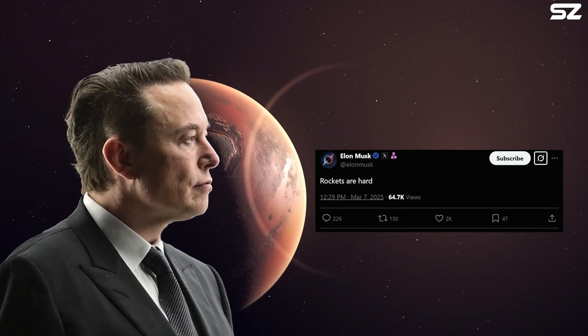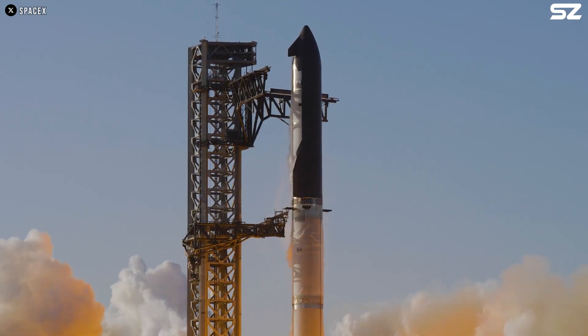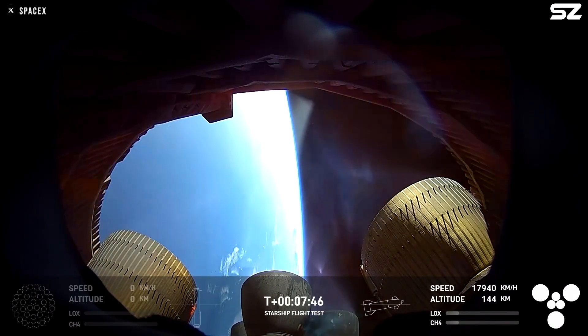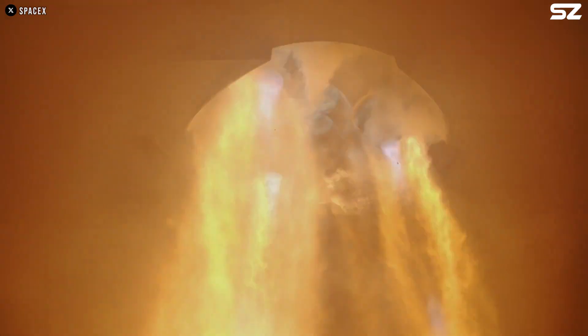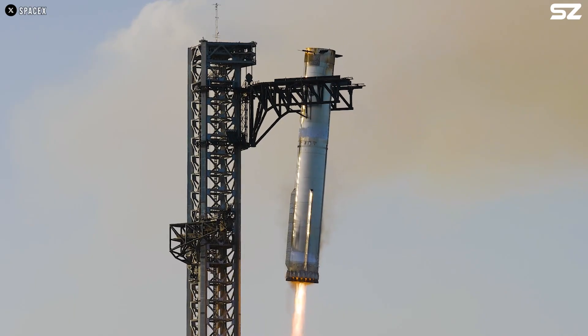Rockets are hard. That's all Elon said after Starship's eighth flight. While the mission was a spectacular show, Ship 34's failure dealt a major blow to SpaceX. The mystery of why the Starship exploded on this flight may lie in SpaceX's prized Raptor engine. Today, we'll uncover this and also offer some solutions.